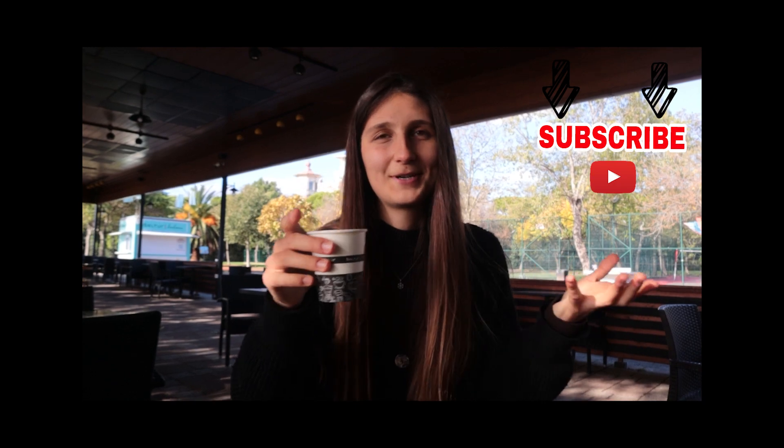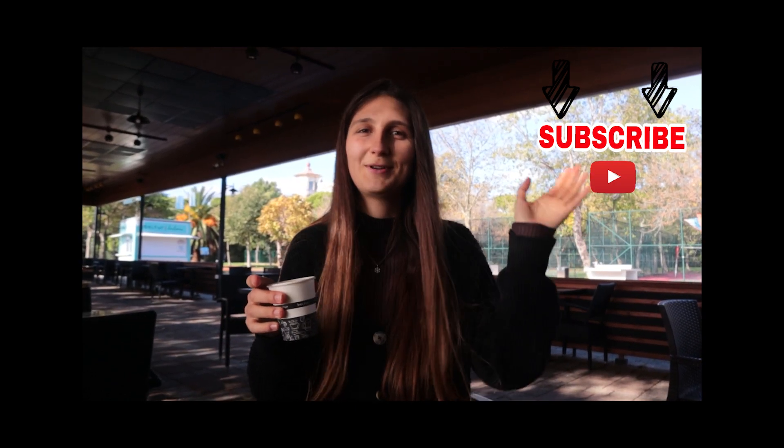We've come to the end of another video! I hope you enjoyed it. If you have the chance to come to Turkey, definitely try these pastries. Write the one you like the most down in the comments, and don't forget to have a Turkish tea with it. See you in another video!